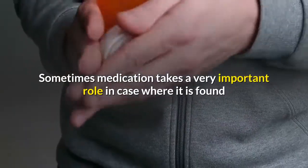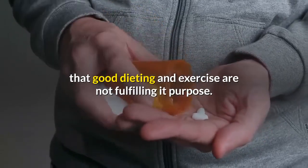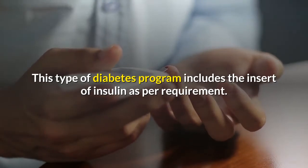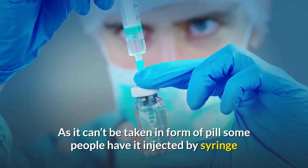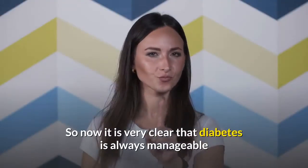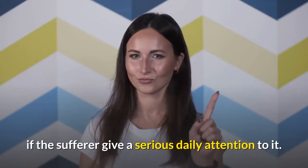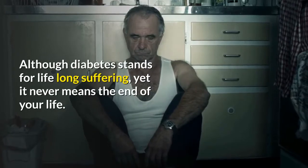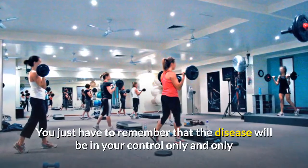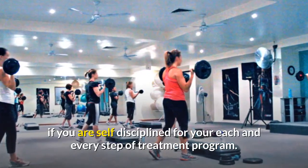Sometimes medication plays a very important role in cases where good dieting and exercise are not fulfilling their purpose. This type of diabetes program includes the use of insulin as required. Since insulin can't be taken in pill form, some people have it injected by syringe or use an insulin pump. Diabetes is always manageable if the sufferer gives serious daily attention to it. Although diabetes means lifelong management, it never means the end of your life. The disease will be in your control only if you are self-disciplined in each and every step of the treatment program.